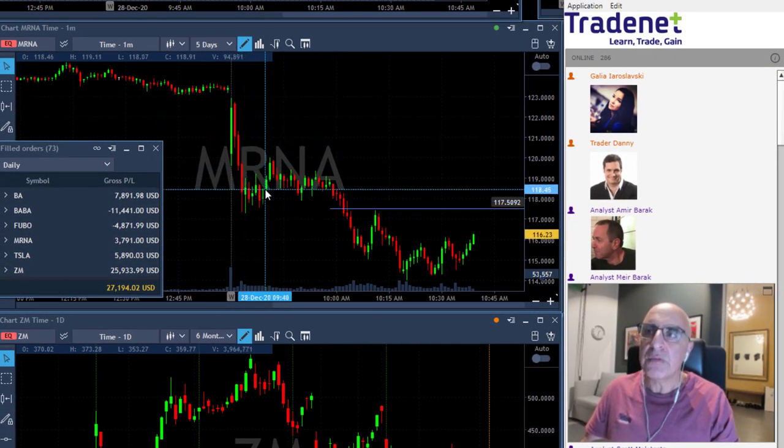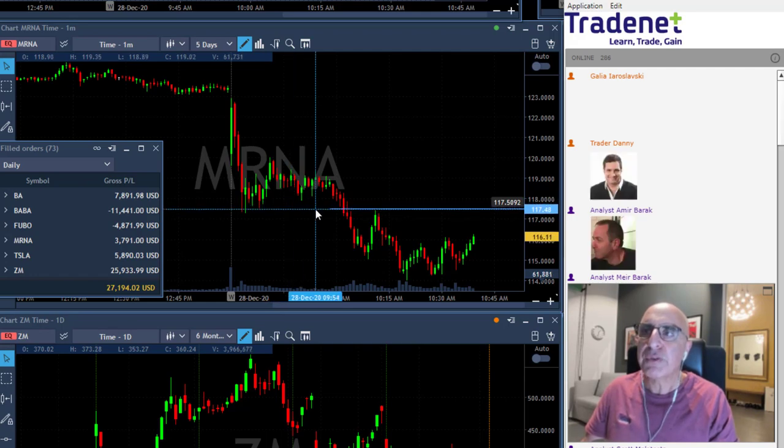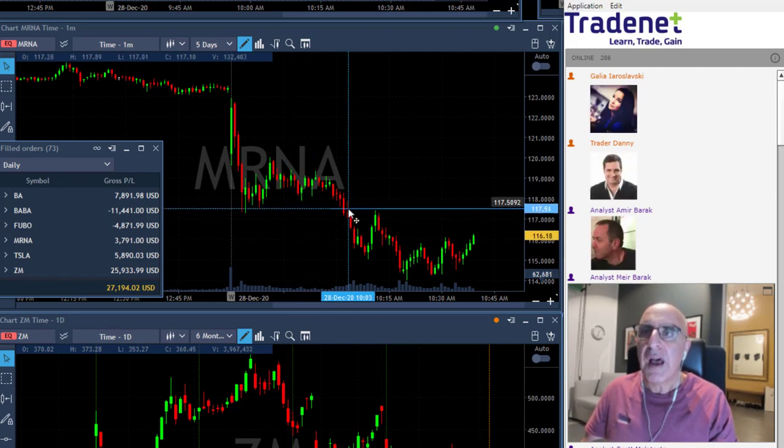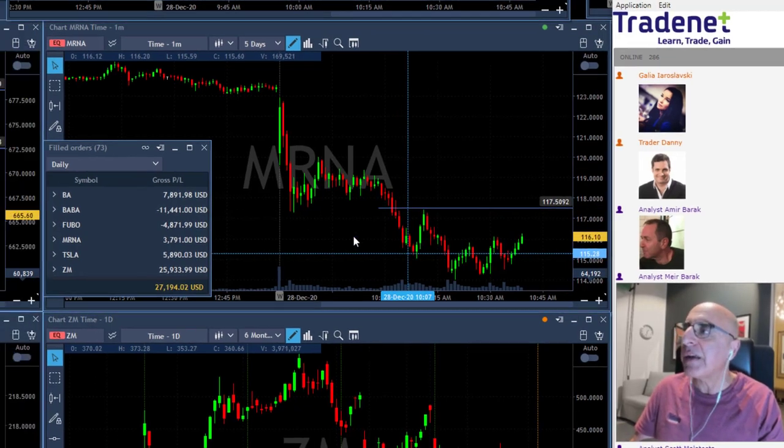MRNA came down. I wasn't watching this one pre-market, but once I saw this beautiful technical formation I posted it for a short under $117.50 in the training room and it worked out very very nicely.